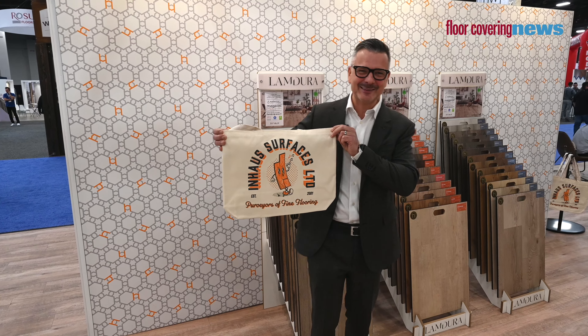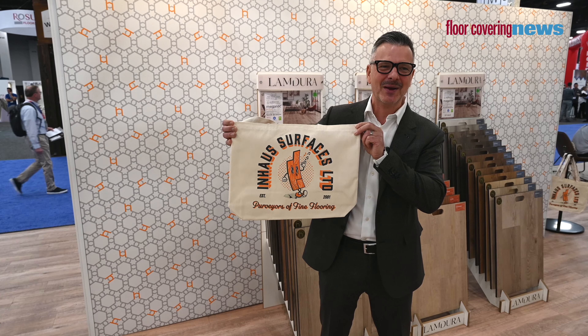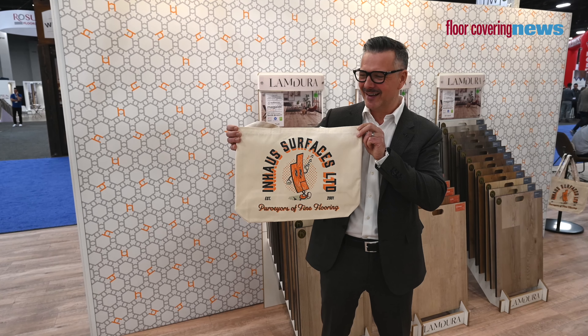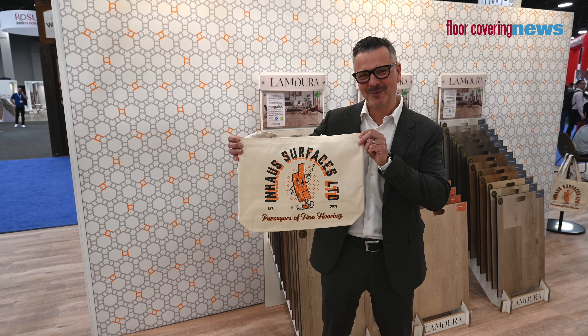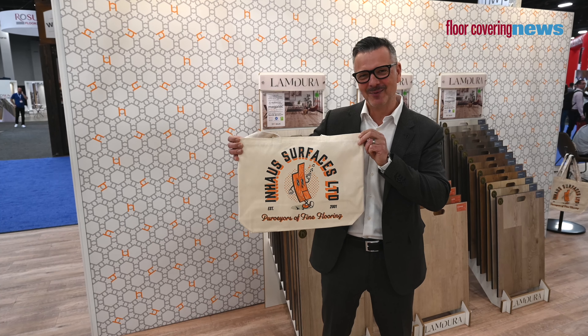This is our 22nd year of being at the show. We have a tradition at Inhaus where each year we do a different bag and a different snapshot — this year's design is by our designer Diego. This is our 'whistling plank' and we see ourselves as purveyors of fine flooring, which is our new slogan at the show. We also have some t-shirts, so come on down and we'll get you one.